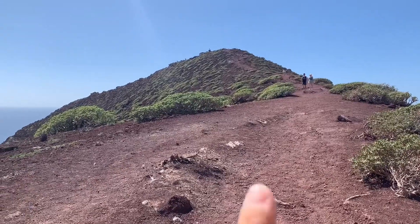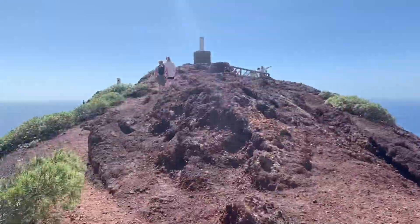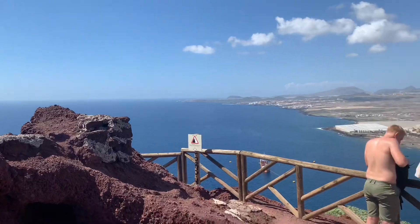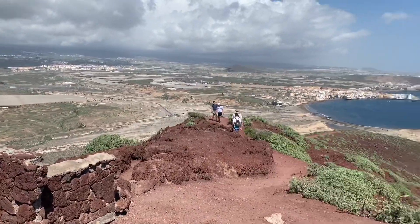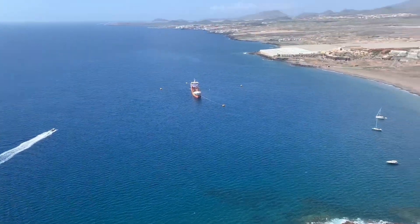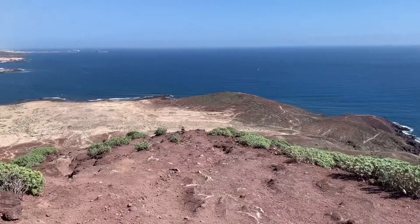I actually thought we'd finished but apparently we still had that bit to walk. Guys, we made it! That's the very top and we have this beautiful view all around us. It's now time to go back down again.